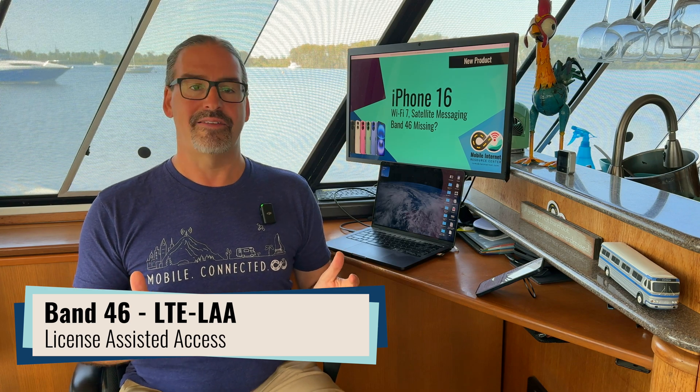This was the LTE band that let carriers overlay 4G signal on top of the same spectrum normally used by Wi-Fi 5 gigahertz. In the 4G era — it rolled out around 2017 and 2018 — it allowed for a really fast turbo boost of 4G, but only over a very short distance.